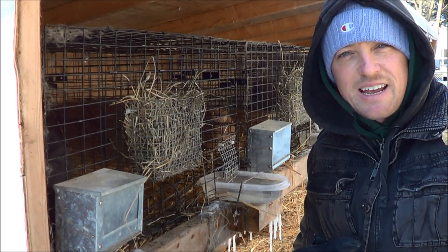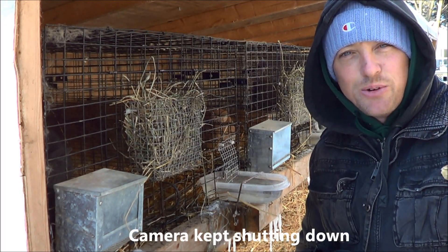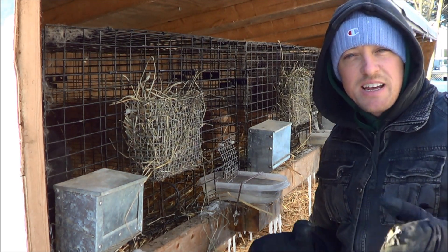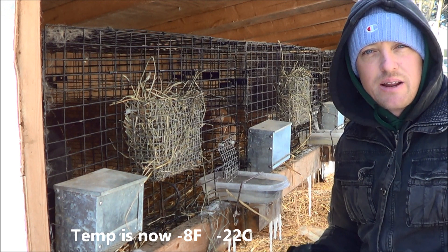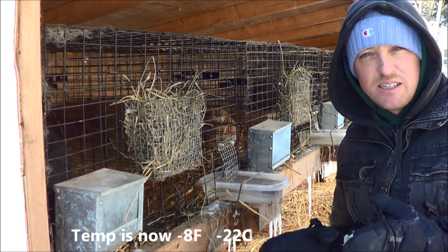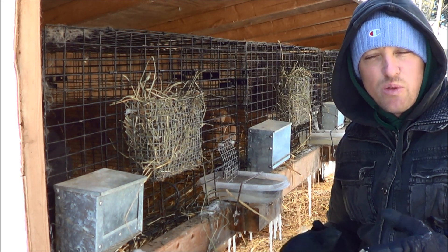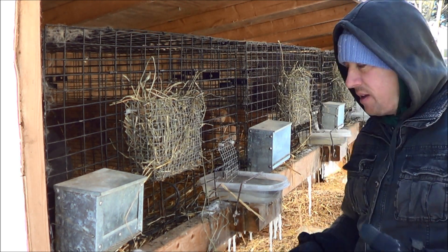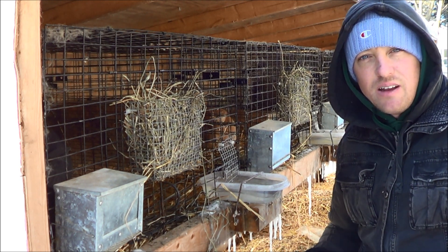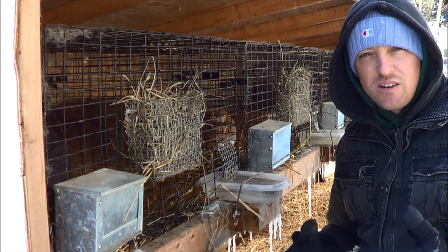I actually had to put a hot hands on the battery so the camera would continue to run. You can take those hot hands and go as far as putting those under the water dishes. I don't do that — what I do is I just make sure on days like this I change the water three times a day. The rabbits don't mind what temperature the water is, but they will not eat if they can't drink.